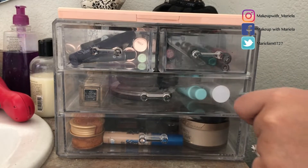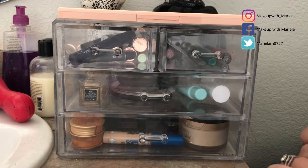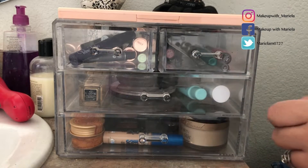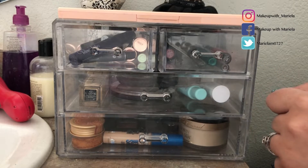Hey everyone! Welcome back to my channel. So today I'm going to be doing another Shop My Stash. You guys have really been enjoying the Shop My Stash, and I think this is one of my favorite videos to film — being able to shop my collection and use products that I haven't used in a while.